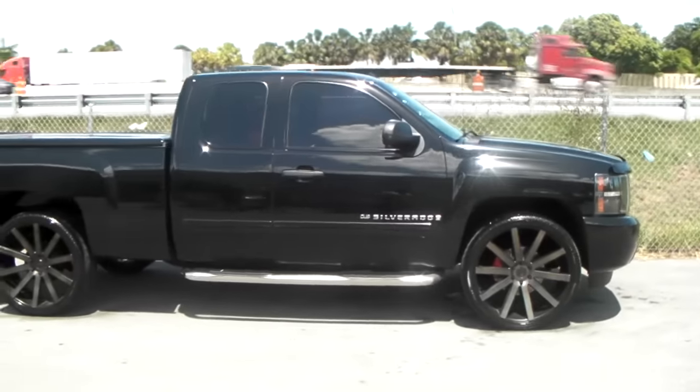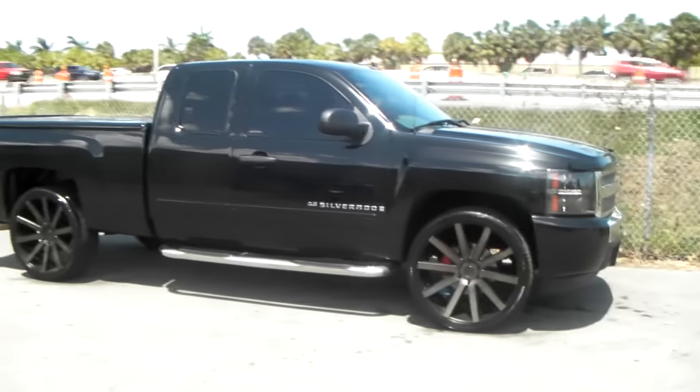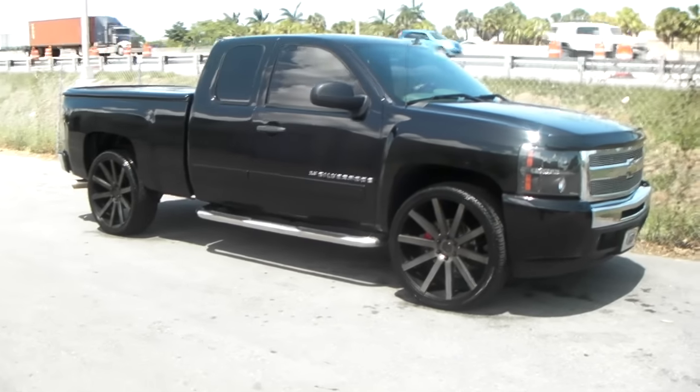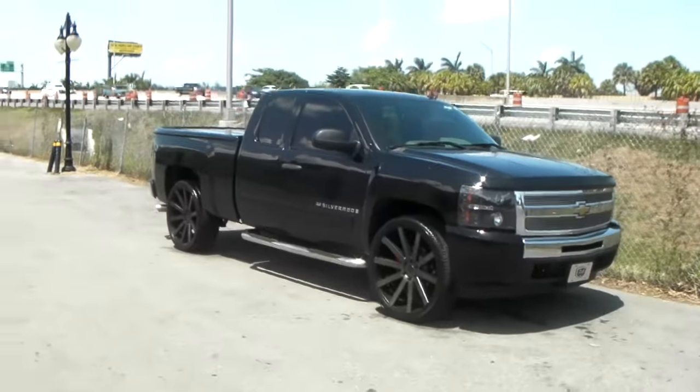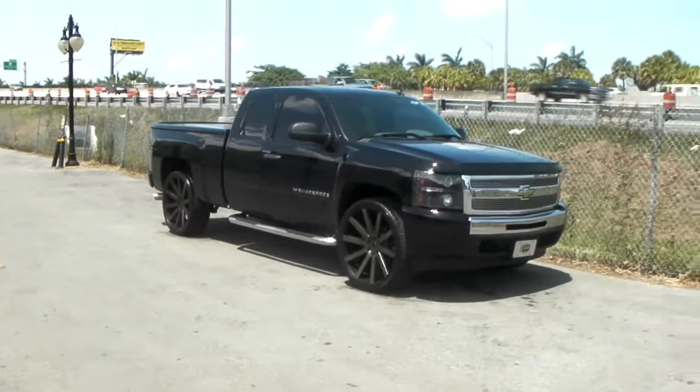I have had plenty of customers who have changed their entire suspension and spent thousands of dollars trying to figure out why their car was shaking with the 26-inch rims. And it's just because they didn't buy a good enough tire.